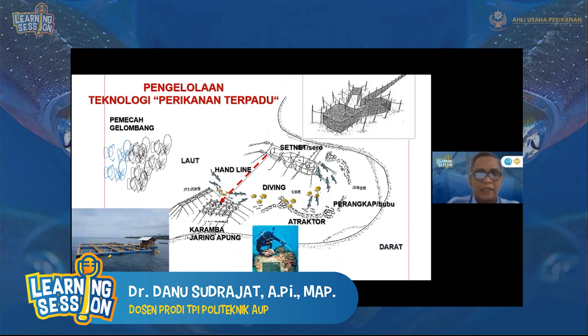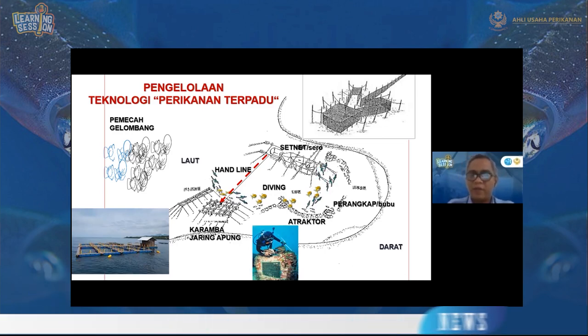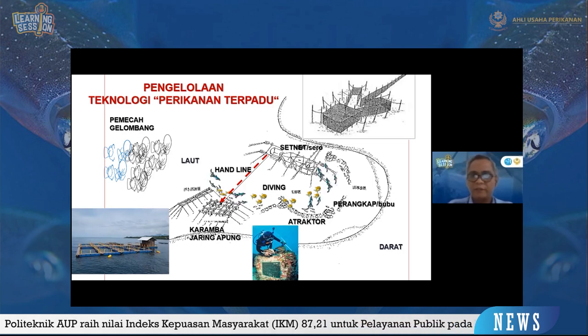Setelah cumi-cumi menempelkan telurnya, dan menjadi tempat asosiasi ikan, telurnya dapat ditetaskan. Sehingga ke depan diperlukan pengelolaan teknologi perikanan secara terpadu, mulai dari keramba jaring apung, handline, diving, atraktor, dan penangkapan dengan set net — semuanya dibuat secara terpadu.